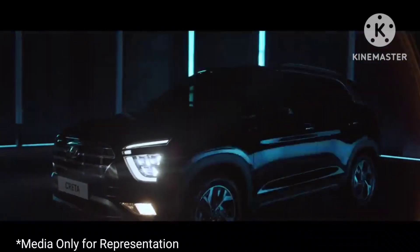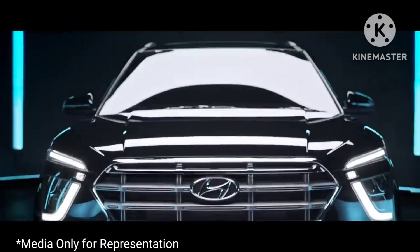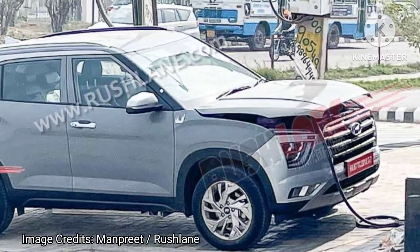When launched, it will rival the likes of the MG ZS EV, Mahindra XEV400, and Tata Nexon EV Max. Please comment your views about the new Hyundai electric vehicle.